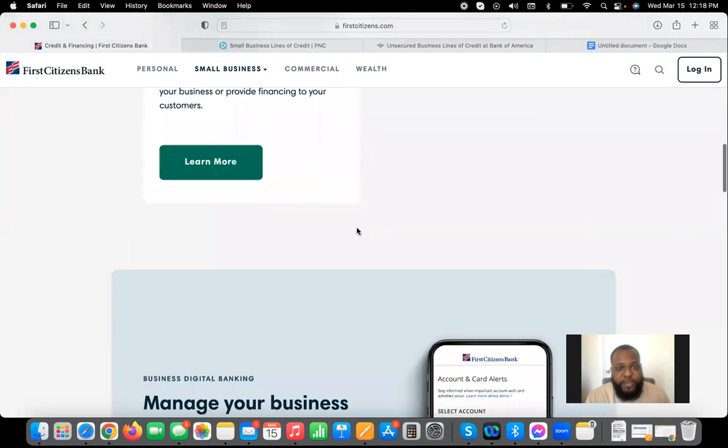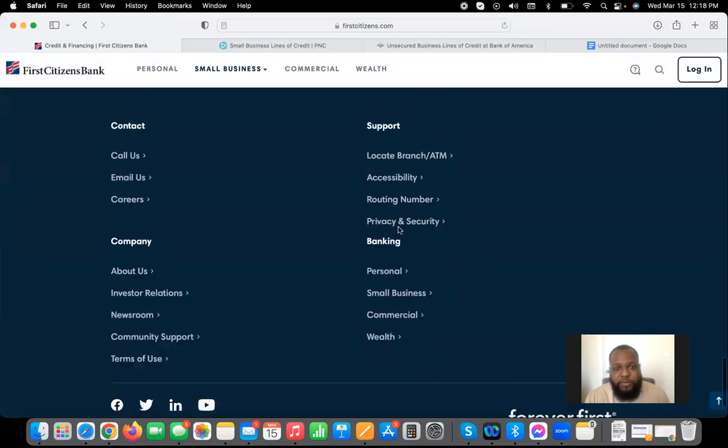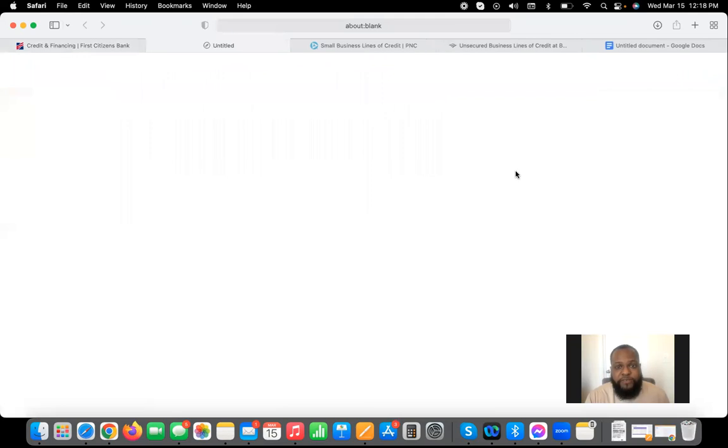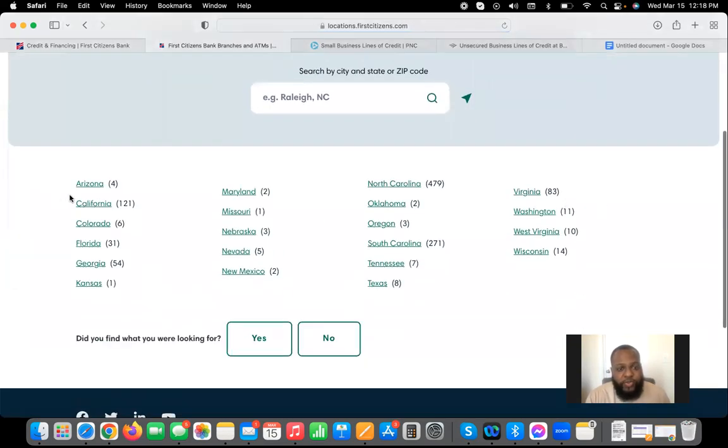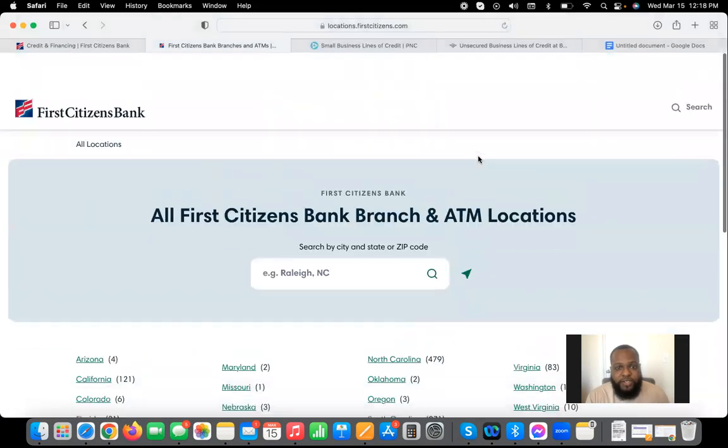First with First Citizens Bank, you want to make sure that you're in their footprint. You can go on their site and make sure that you reside in one of their areas. They're in a lot of states and are very big here in North Carolina. So you want to check that out first.